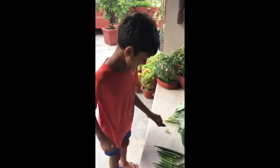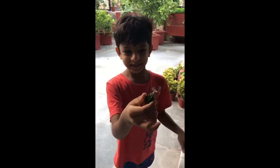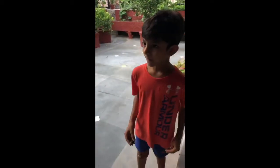Now I am talking about Karela. Karela is the spiky vegetable and it grows on plants.